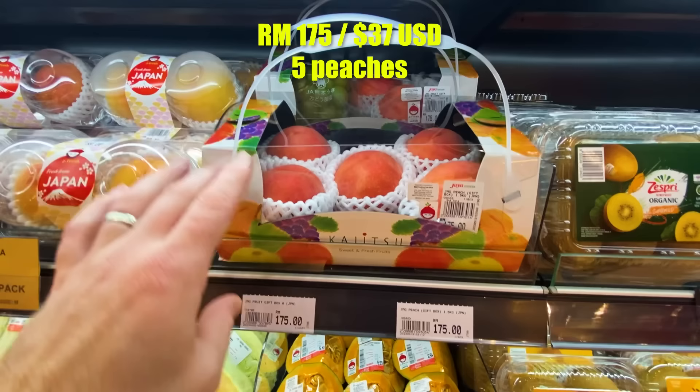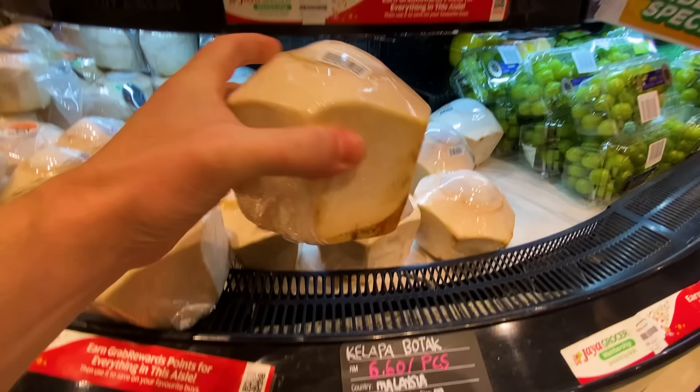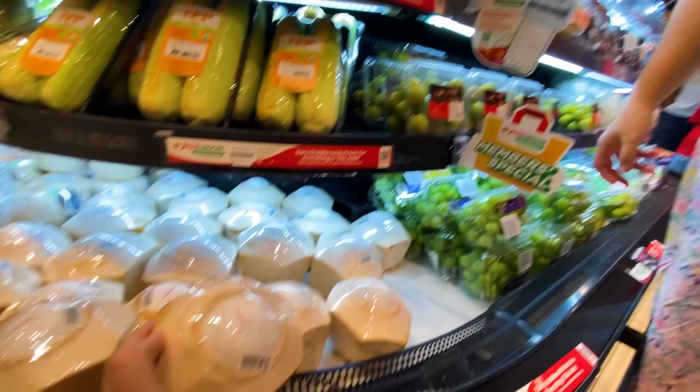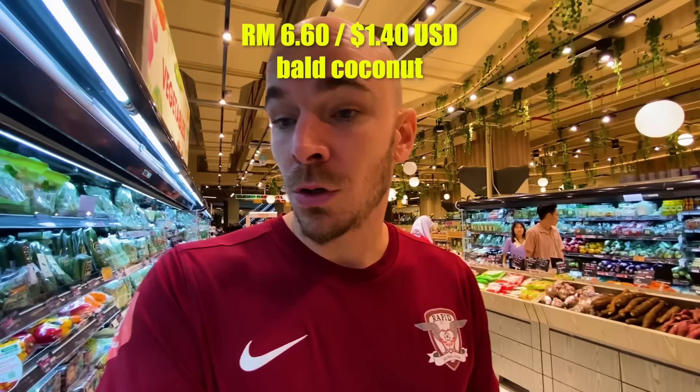Wow — 175 ringgit for five peaches because they're Japanese with the fancy packaging. Import tax! Now, you'll see the word 'botak' at least five times in the comments because botak means bald. Here we have kelapa botak — bald coconuts. They've been cut up for you and the meat on top is exposed. You could just poke a straw inside and drink it. That's a good preparation for coconut, and it's about six and a half ringgit a piece.